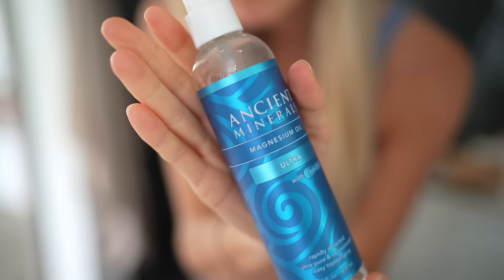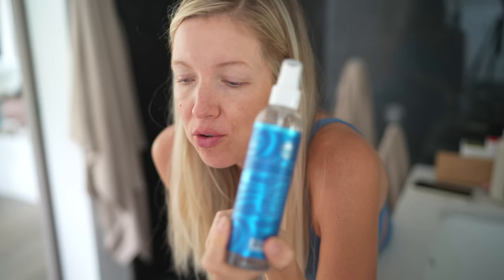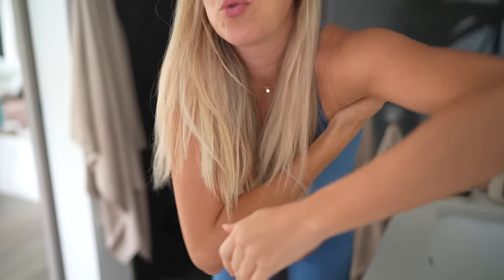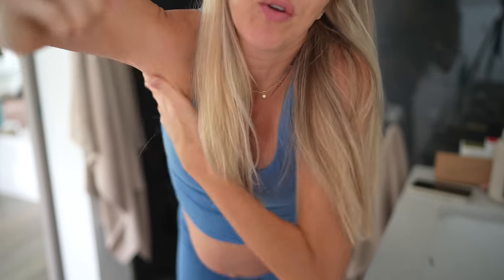Forgive me while I try to talk with oil in my mouth. This is Ancient Minerals magnesium oil and I use this for two reasons. At bedtime I spray it and rub it on my legs — it helps with restless legs which can sometimes creep in during pregnancy. It's also amazing as a natural deodorant. I've never ever used deodorant since middle school — bad experience, long story. So just two sprays in my hands, I rub it on my pits. No smell whatsoever.